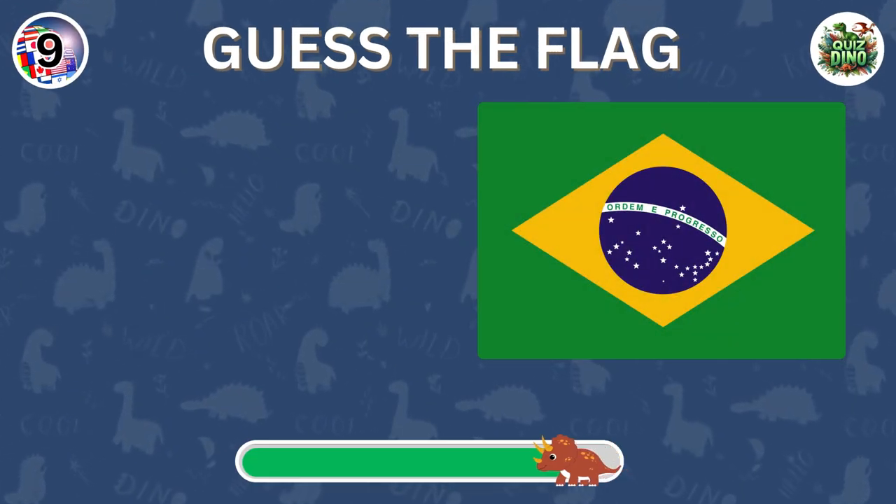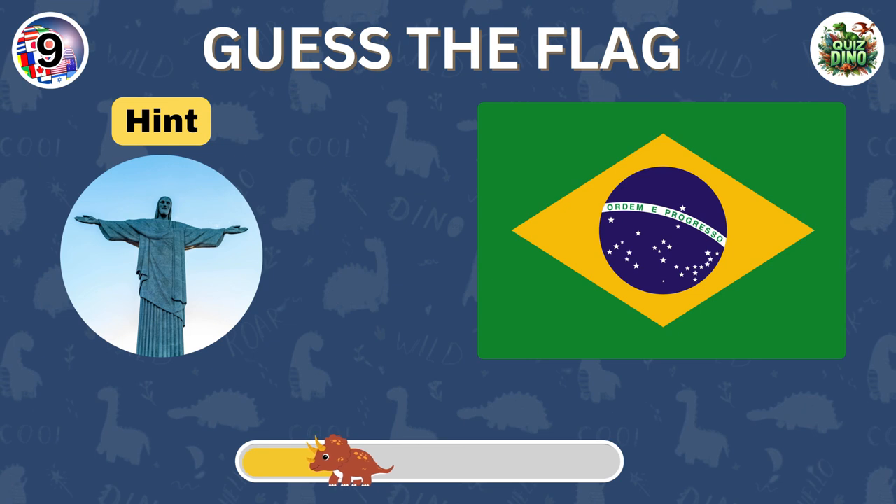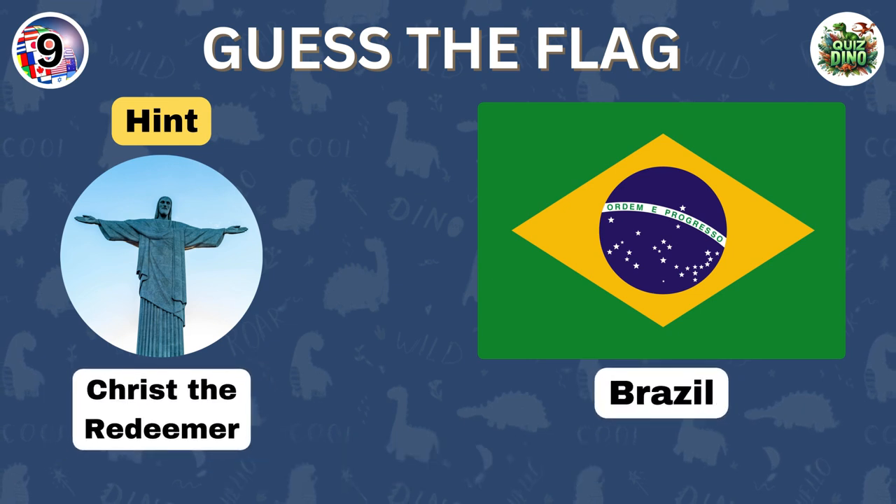Can you name the country represented by this flag? Spot on. The flag represents Brazil.